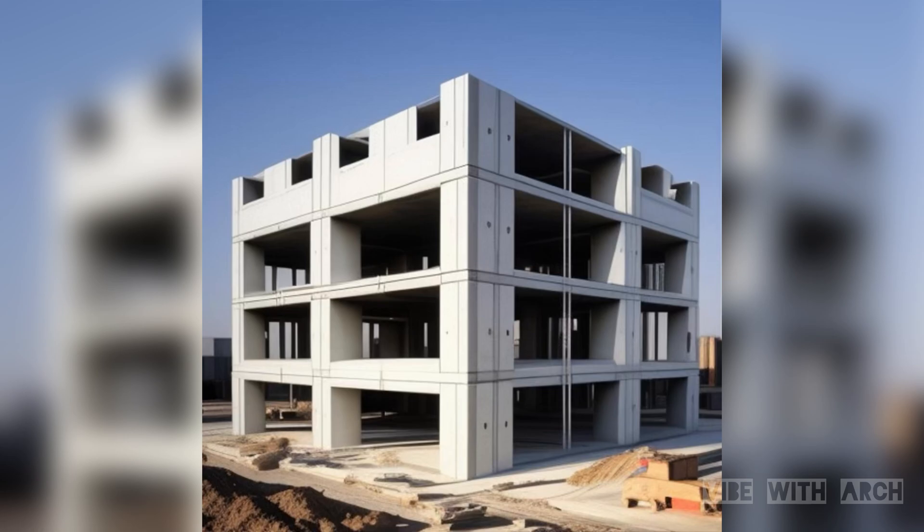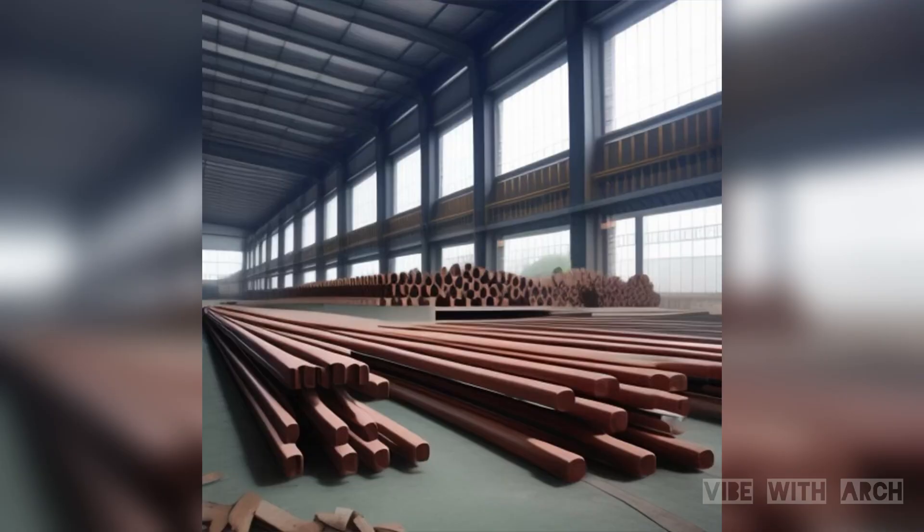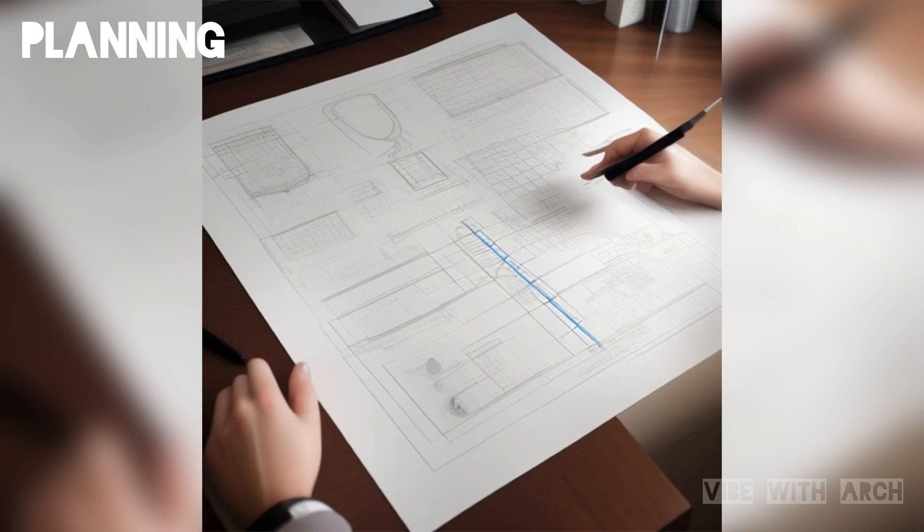Prefabricated concrete construction, often referred to as precast concrete, is a construction method where building components are manufactured in a controlled environment away from the construction site, and then transported to the site for assembly. It's like assembling building blocks, but on a grand scale. The process begins with meticulous planning and design.